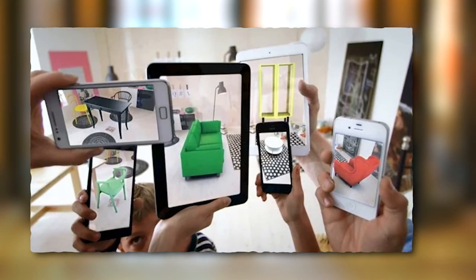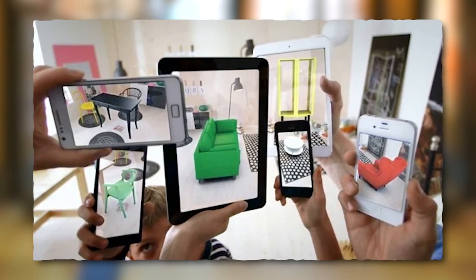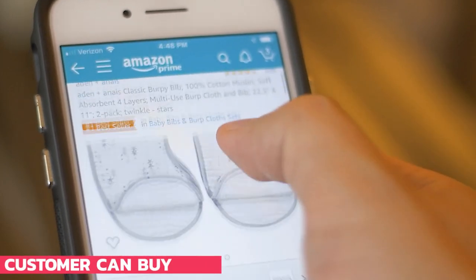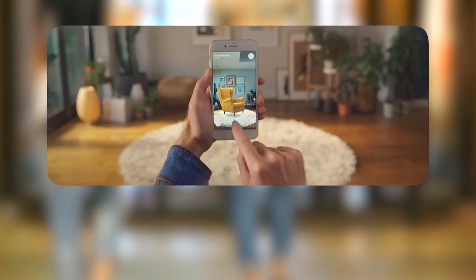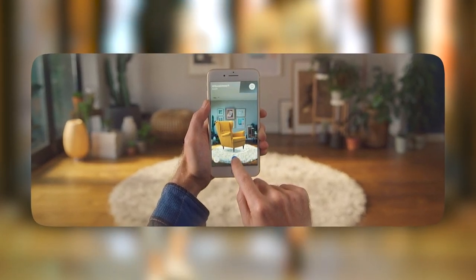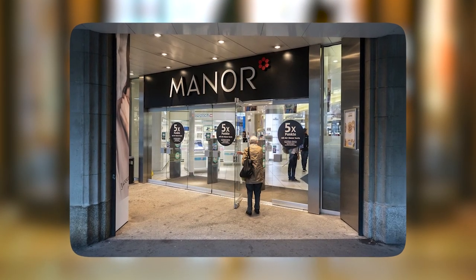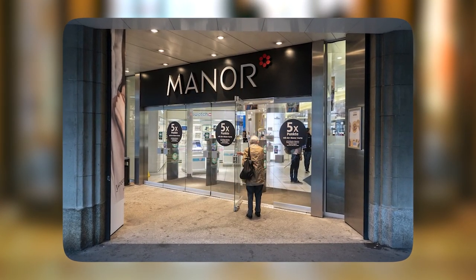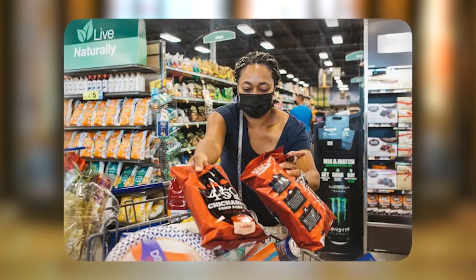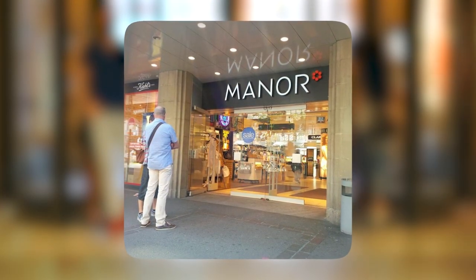E-commerce. The current generation lives in the world of mobile commerce, where customers can buy products using their handheld devices. AR is being used by brands to improve customer interaction on their mobile apps. For example, Manor, a Swiss department store chain, debuted a 48-page augmented catalog. Users can instantly shop or extract product information, how-to-use guides, and other information from the catalog with a simple scan.